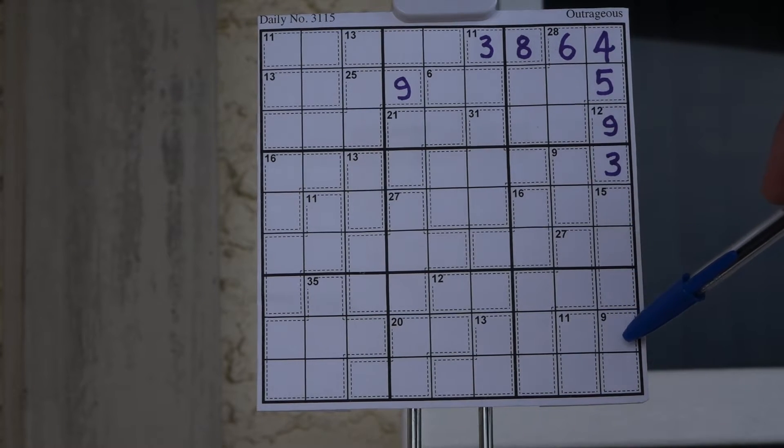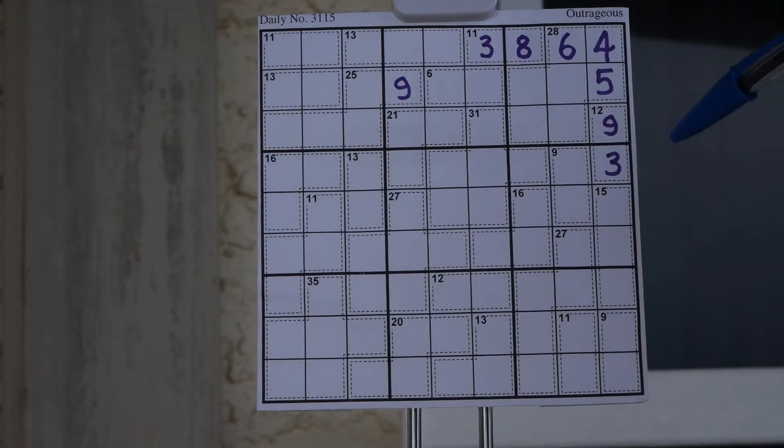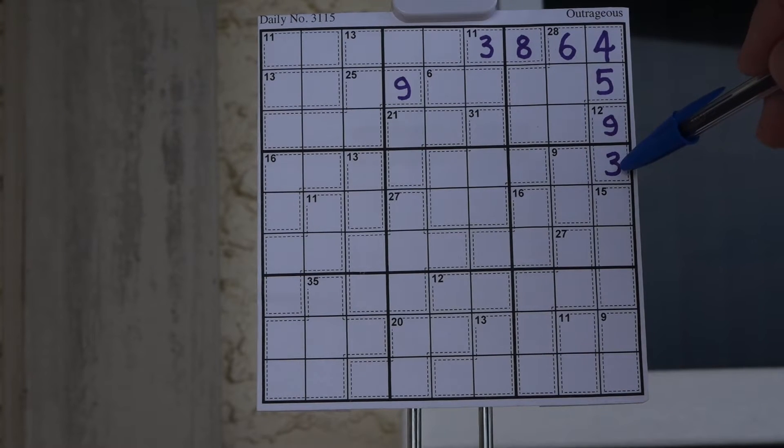If you add the twelve and the fifteen, we get twenty-seven, and nine is thirty-six, so this has to be a nine because nine and thirty-six make forty-five. This couldn't have been a six and a three because we have a three here, so this had to be the four and the five.